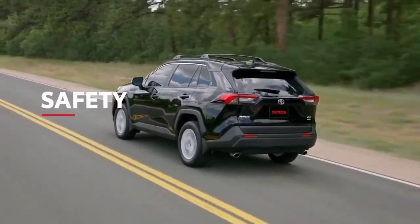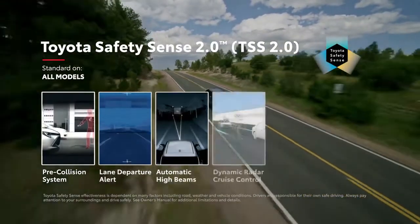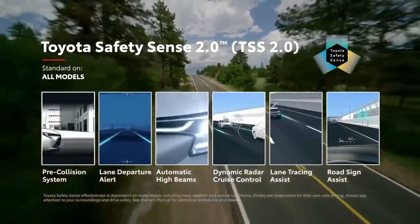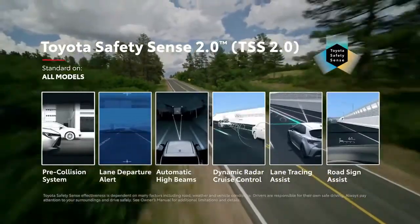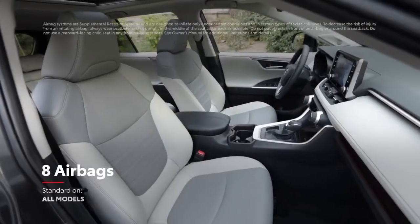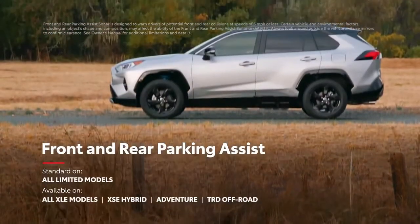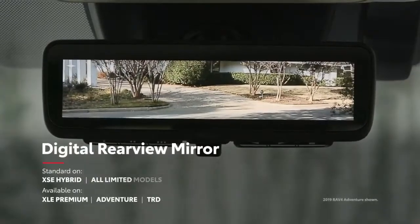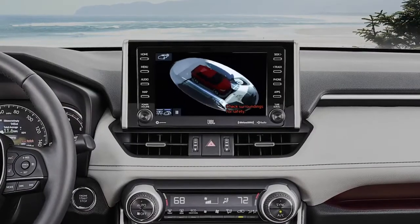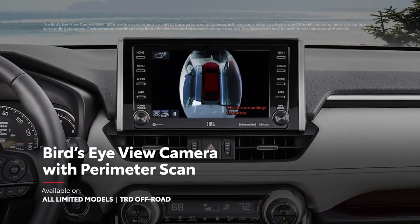True to Toyota form, RAV4 is loaded with advanced safety features. Key among these is Toyota Safety Sense 2.0, the newest bundle of active safety systems, which includes a pre-collision system and lane departure alert, as well as lane tracing assist and road sign assist features. RAV4 also features the Star Safety System, eight airbags, a blind spot monitor with rear cross-traffic alert system, front and rear parking assist, and a fully digital rear-view mirror on select models that helps drivers see more of what's behind. RAV4 Limited can also be equipped with a bird's-eye view with perimeter scan, helping drivers check their surroundings for harder-to-see objects.